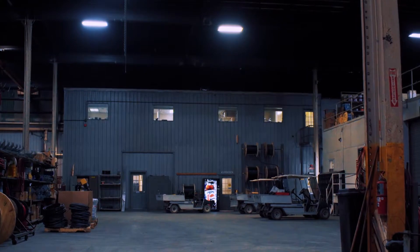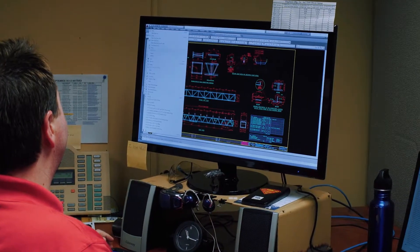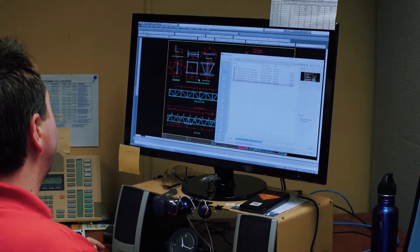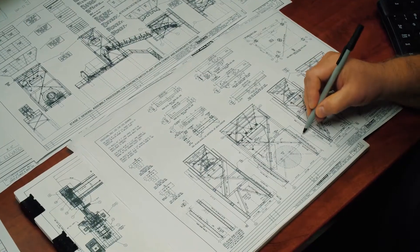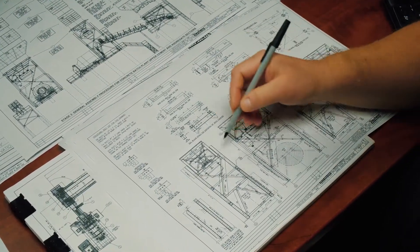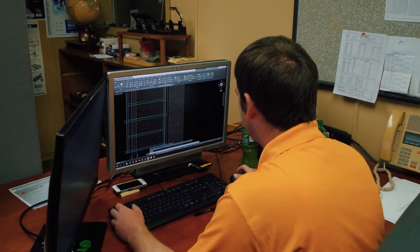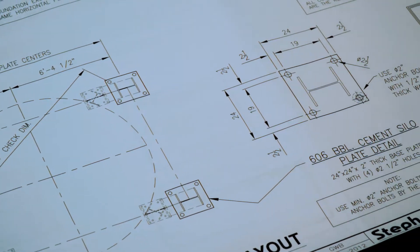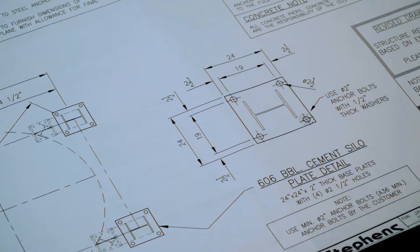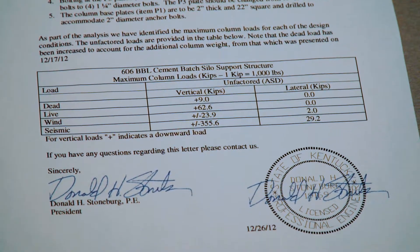Our drafting department has the second level area of our office completely to themselves. We have one of the most experienced teams in this industry. They have years of experience designing and drawing equipment. They are often able to develop something that will work with existing plants, competitors' equipment, and design something new to accomplish what a customer needs.